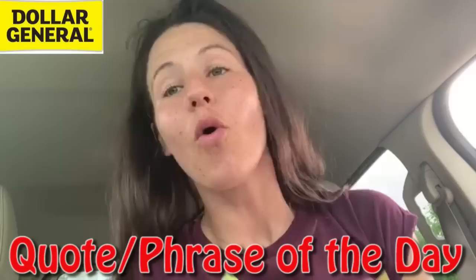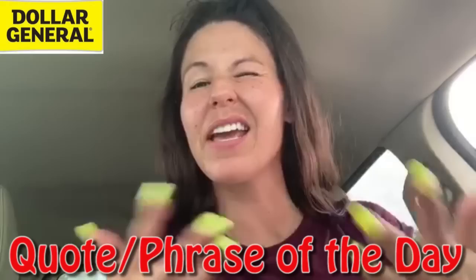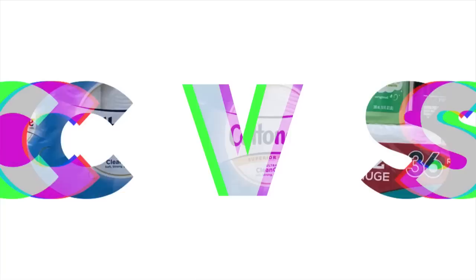Drop a comment below and let me know how saving money is going for your family — how much money are you saving, where are you saving the most, and how has it really helped your family? You guys already know, once a month we're gonna pick one lucky winner who has answered either the quote of the day or the word of the day on a video throughout the month, and they're gonna get a gift card sent in the mail.